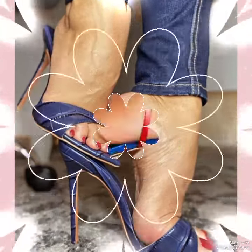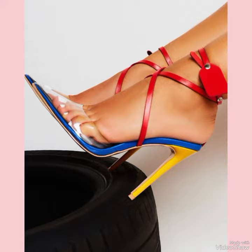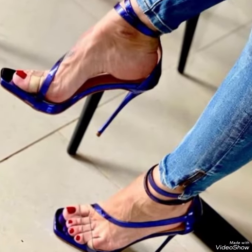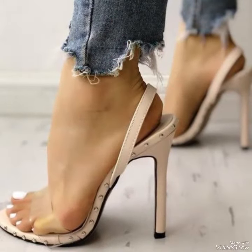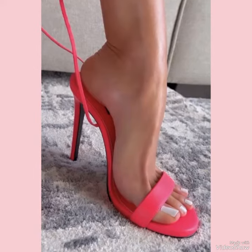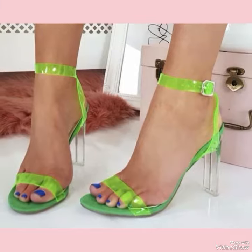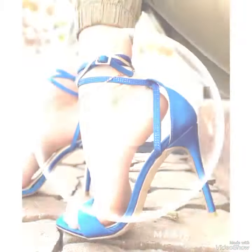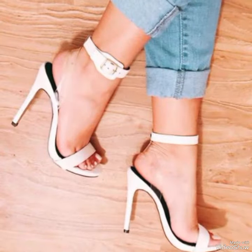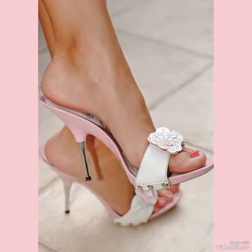High-heeled shoes are a timelessly chic addition to any wardrobe. Drafted from premium quality, these shoes are built to withstand the test of time while offering ultimate comfort and style, with their sleek streamlined design and sexy elevated heel. High-heeled shoes are the perfect choice for any sophisticated ensemble — pair them with your favorite skirt or dress for a night out on the town, or dress them down with a pair of jeans for a more relaxed yet still stylish look.